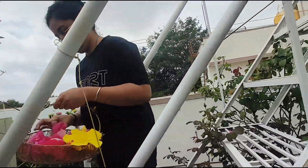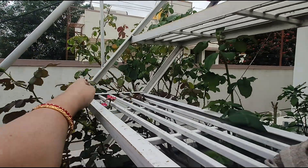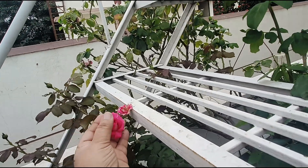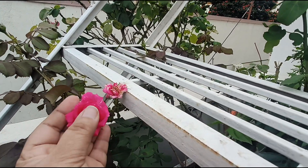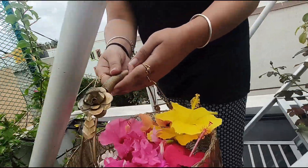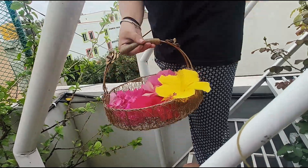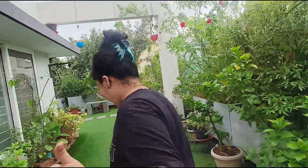Like, share and subscribe! It's a beautiful rose. Thank you for watching. I'm going to have a basket — a beautiful basket, a flower basket. Keep watching Usha's Terrace Garden.